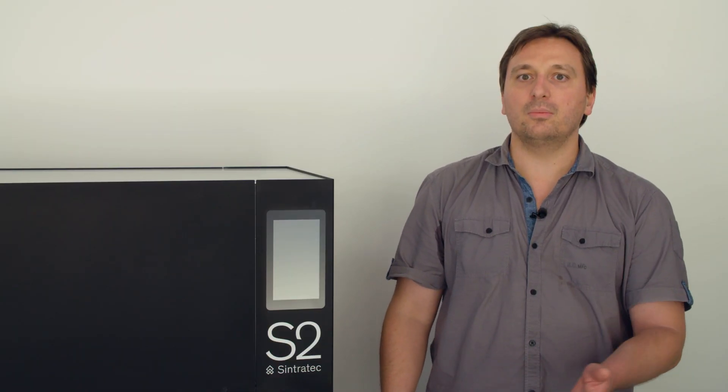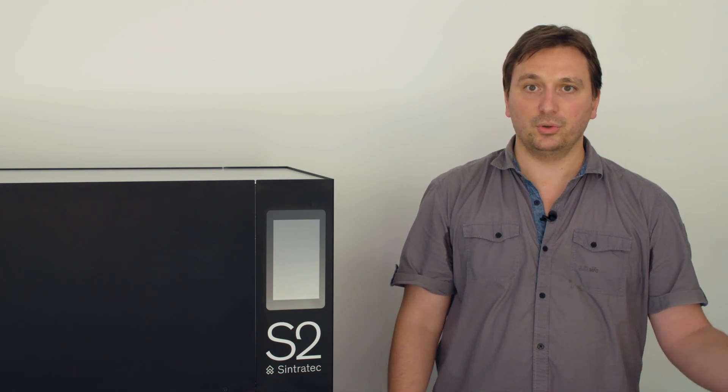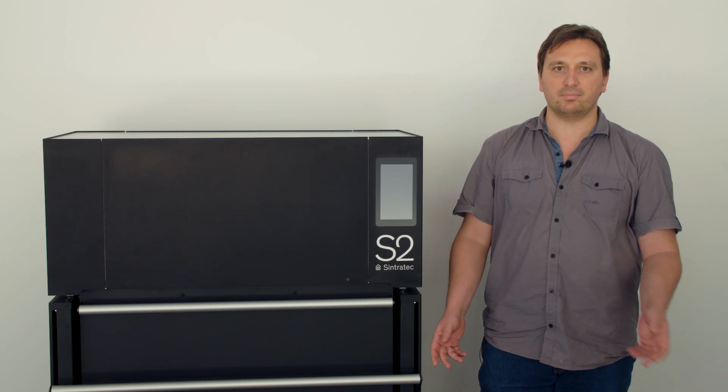The S2 solution monitors everything all the time and does advanced computer vision and sensor fusion to ensure printing success. Simply put, the S2 solution is very smart.